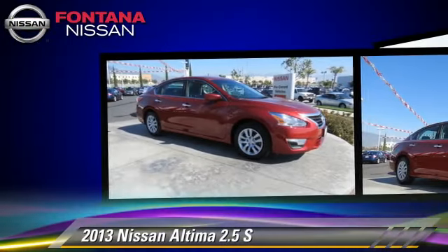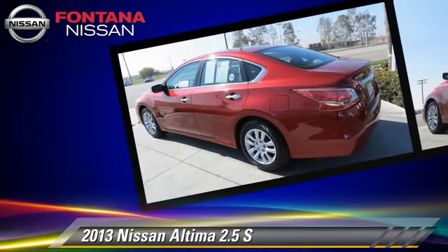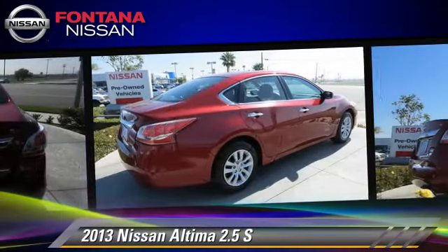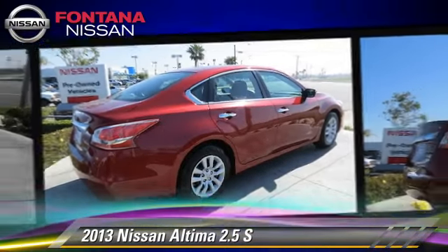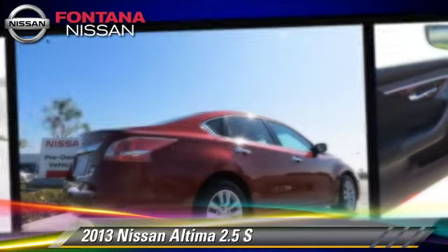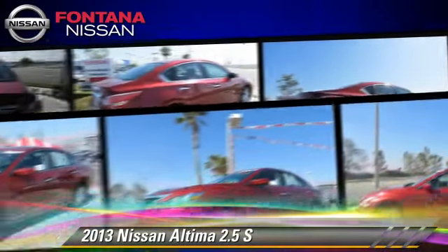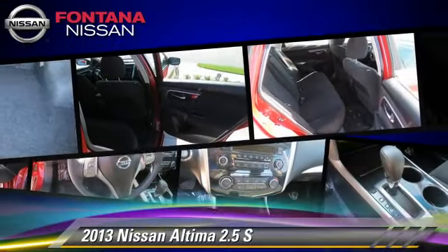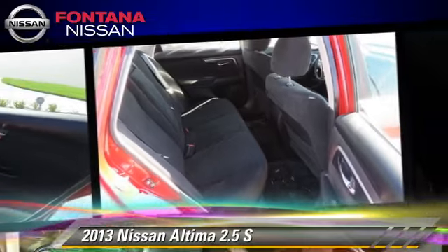This Nissan features front-wheel drive, dual front airbags, and power steering. Safety features include traction control, stability control, and four-wheel ABS. Comfort and convenience features include power windows, air conditioning, and a CD player with MP3.